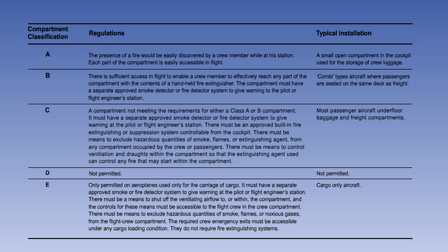Here is a table listing the regulations for the five classes of cargo compartment.